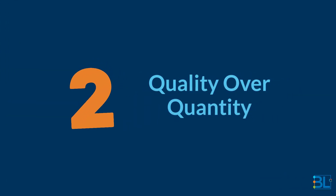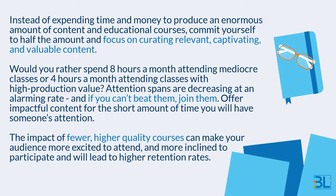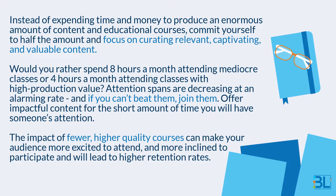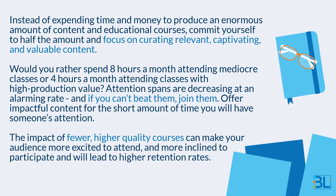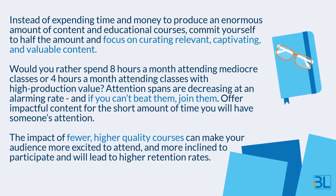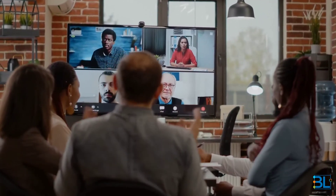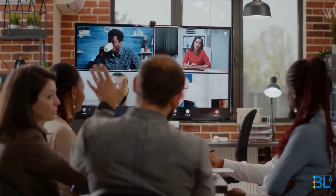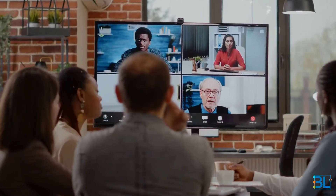Two: quality over quantity. Instead of expending time and money to produce an enormous amount of content and educational courses, commit yourself to half the amount and focus on curating relevant, captivating, and valuable content. Would you rather spend eight hours a month attending mediocre classes or four hours a month attending classes with high production value? Attention spans are decreasing at an alarming rate, and if you can't beat them, join them. Offer impactful content for the short amount of time you will have with someone's attention. The impact of fewer, higher quality courses can make your audience more excited to attend, more inclined to participate, and will lead to higher retention rates.